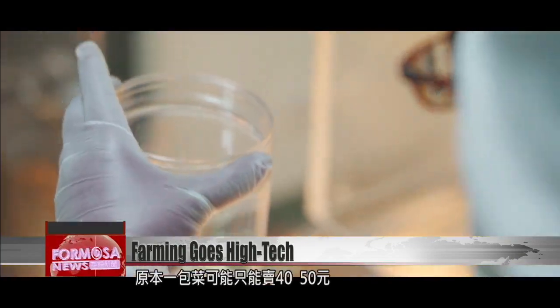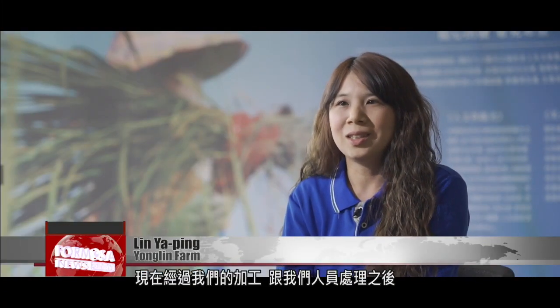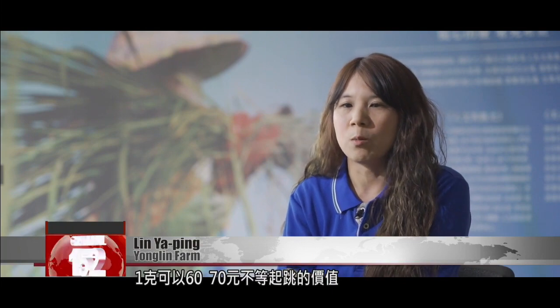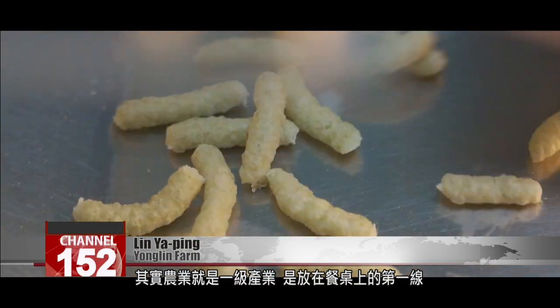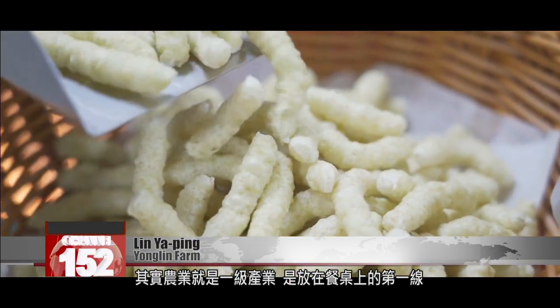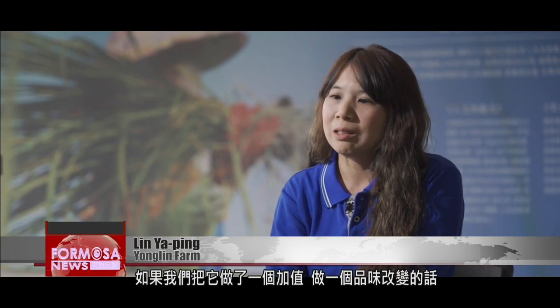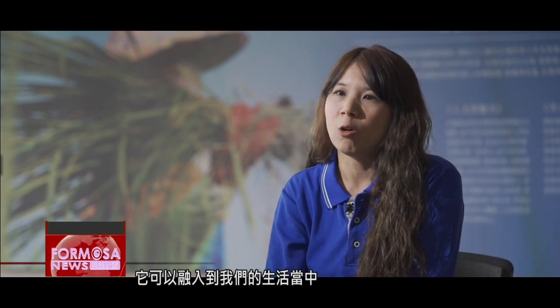Normally, a package of vegetables can be sold for only 40 or 50 NT. Through additional processing, one gram can go for 60 or 70 NT, irrespective of price fluctuations. Agriculture is a first-grade industry — it is the first step in putting food on the table. If we add value to it, for example by changing the way the produce tastes, then it can be fully integrated into daily life.